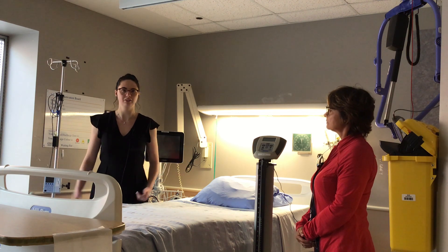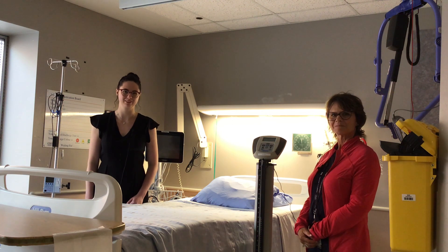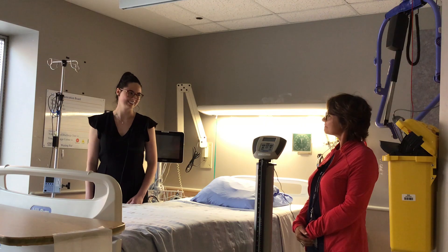And brought to you by donors like you. So thank you so much for joining us for another episode of Yes, That Too is Funded by You. And thank you, Ann, for all that you do. Oh, thank you.